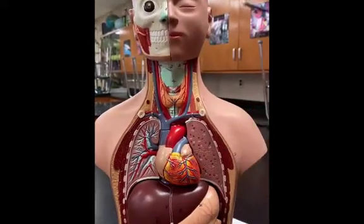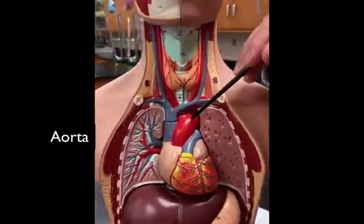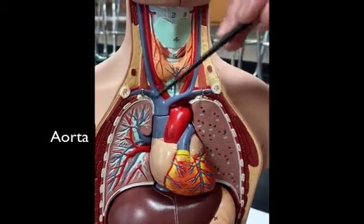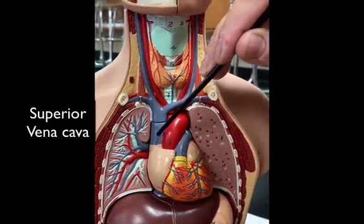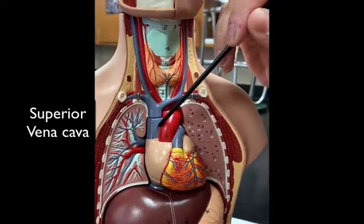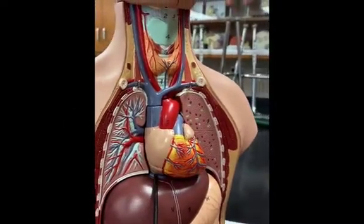Obviously, I hope you know where the heart is. Coming off the heart is the largest artery, the aorta, and that takes blood away from the heart. Blood is returned to the heart through the largest veins, which are the superior vena cava and the inferior vena cava, which is right here.